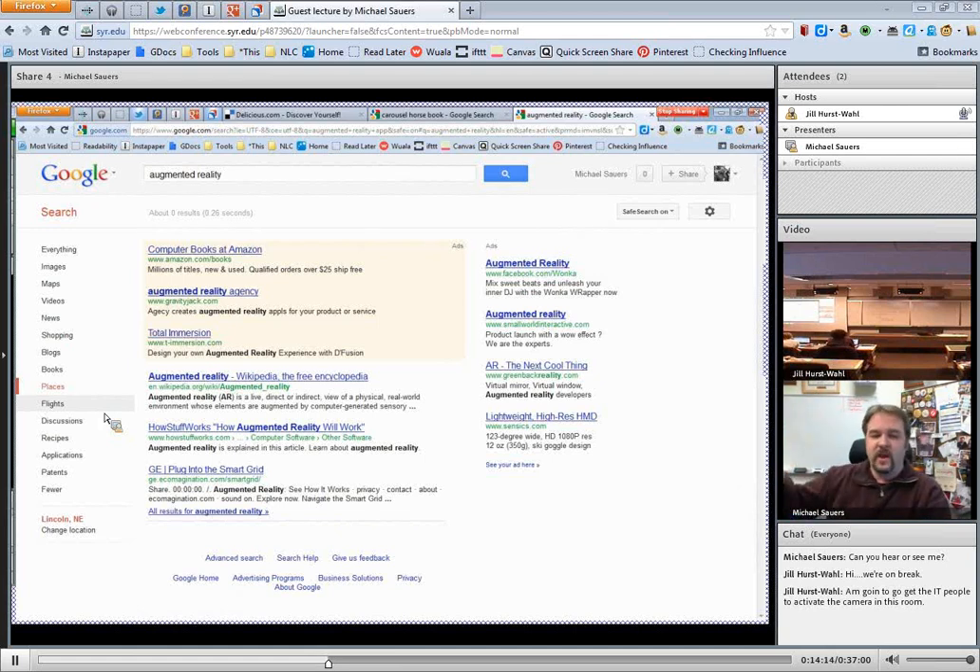That's pulling online data and overlaying it in a layer on top of actual reality so that you don't even have to think of it as search — you just say, hey, what's that, and that data gets pulled in and presented to you. Unfortunately, stuff like that doesn't work really well in Lincoln, Nebraska. Try it in L.A., San Francisco, New York, or Chicago — there's lots of data. I've also heard of a couple of libraries starting to play around with augmented reality platforms.